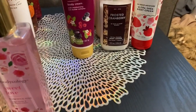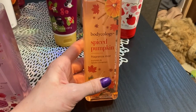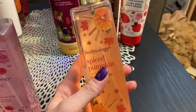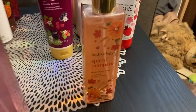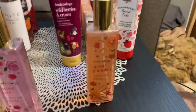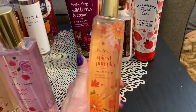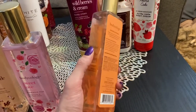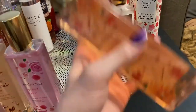And then my favorite one out of all of them is the spiced pumpkin — this is pumpkin and cinnamon — and yes, this is fantastic. This is similar to the sweet cinnamon pumpkin by Bath and Body Works. It is similar to that one, but it's not quite as strong. But if you want something that's just like a nice pumpkin scent, this one is great.